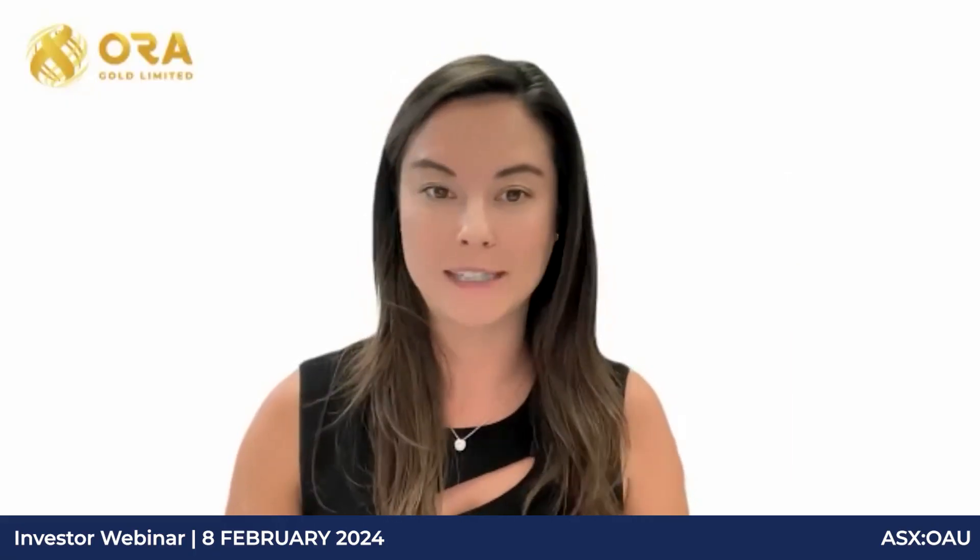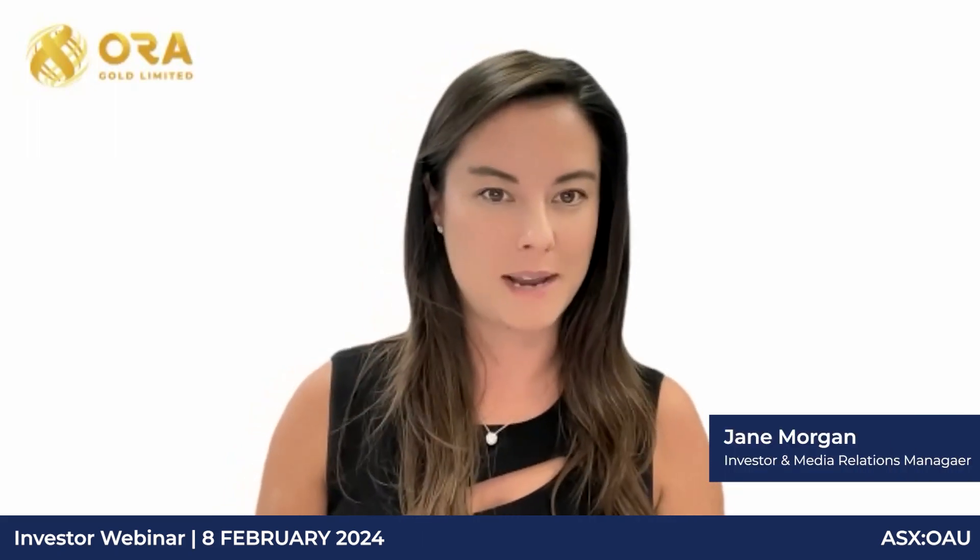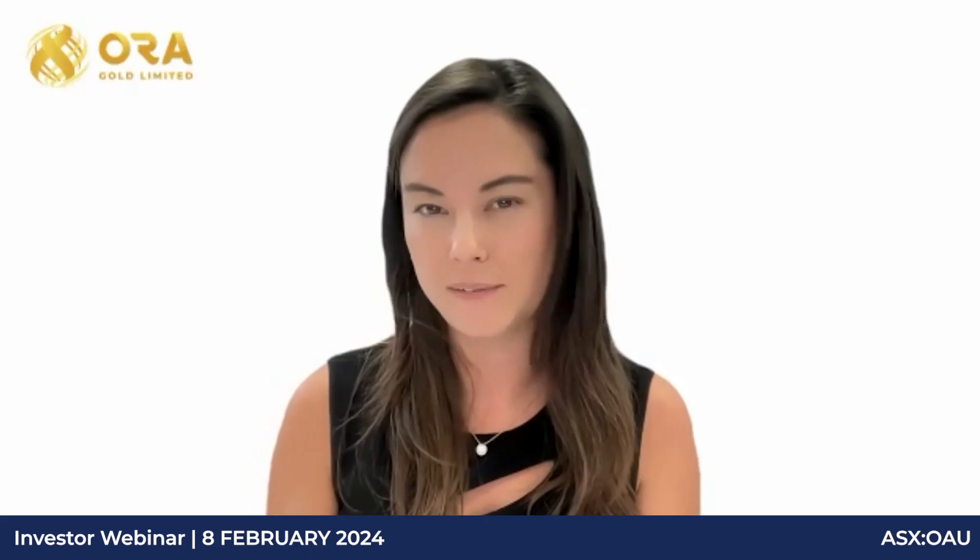Jane: Alex, this question has come through a few times — the stock was pretty flat off the back of the news. Do you have any comments? Alex: We've been speaking with our supporters and brokers since the resource announcement. The broader market has been pretty weak over the last week, so I think it's been a case of people selling into any news, which is a bit frustrating for us. We think it's a great base and great result, but it's very much just the start at Crown Prince, with plenty more to come.